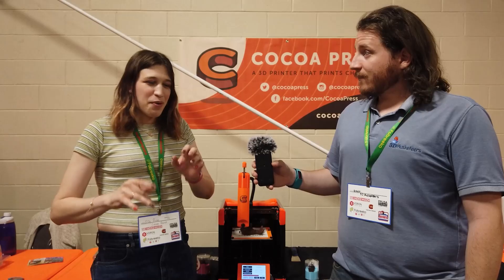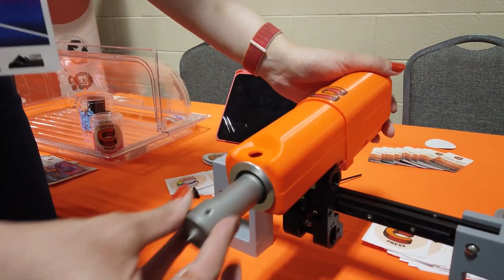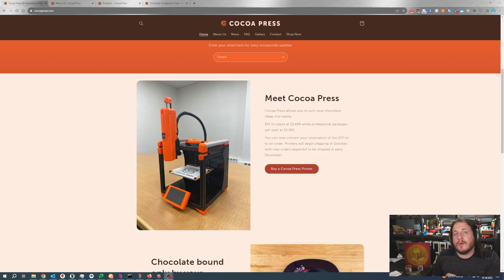Hey guys, welcome back to the channel. And if you like 3D printing in stuff other than plastic, make sure to leave a like and get subscribed. We like plastic around here too. But do you remember back a couple of months ago — almost a year ago now — where we talked with Ellie from Cocoa Press all about the latest machine, their first actual commercial machine available for purchase at an affordable price? Ellie said 'soon TM.' Well, that soon TM is today. Today you can pick up a Cocoa Press for the low price of $1,500.